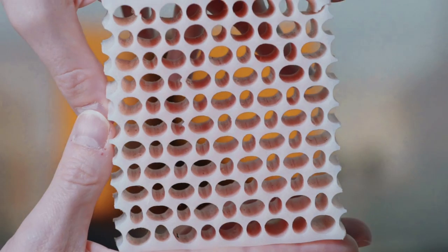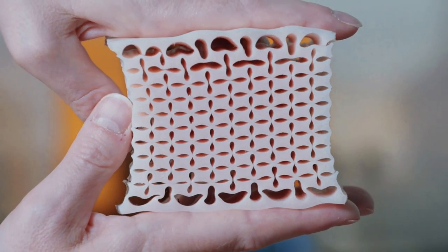Our lab has been creating mechanical metamaterials for a couple of years now. So far, these are periodic structures made from repeating the same building block over and over again. As a consequence, these materials are homogeneous — they're the same everywhere and they cannot change into complex shapes.